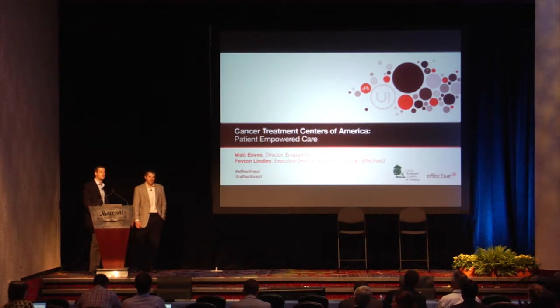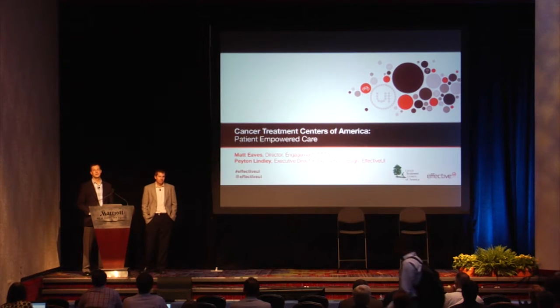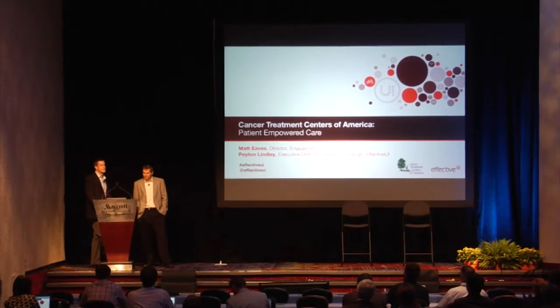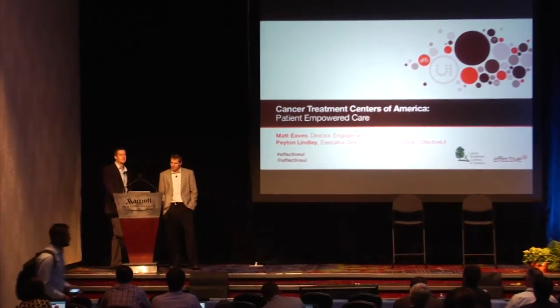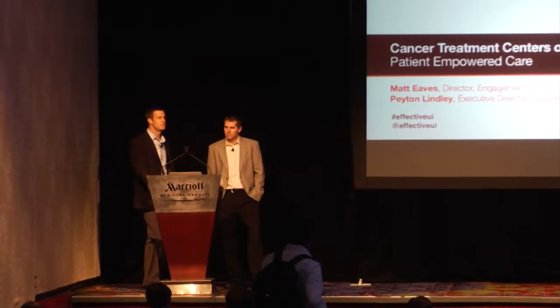Good morning, we're going to go ahead and get started. My name is Peyton Lindley. I am the Executive Director of Experience Design at Effective UI. We are a user-centered design and development agency located in Denver, Colorado. And I'm here with my client, Matt Eves, from CTCA. We're really excited to share a recent case study and some work that we did with them together, focusing on patient-centered care.